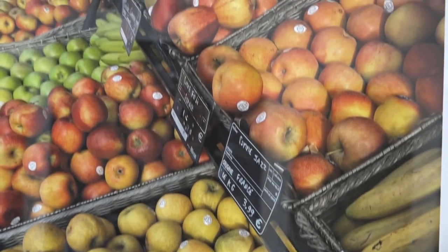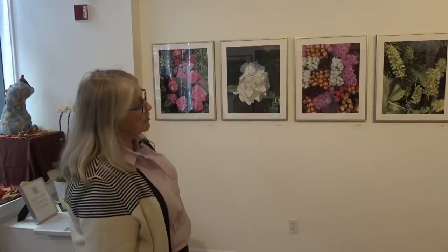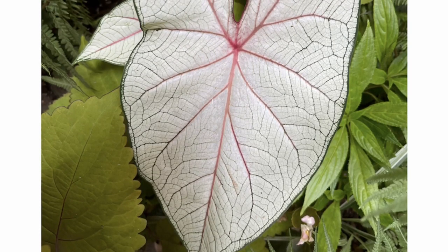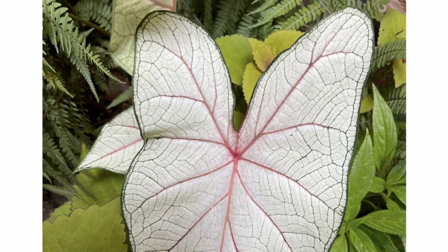I like the fact that the color in these is so intense. These are printed on an etching paper, which I think takes the color really, really well. I'm pleased with them. Does anybody have any questions?